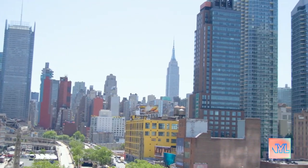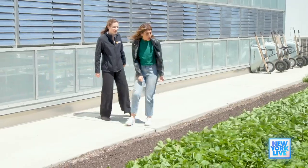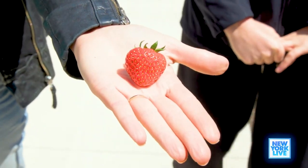Will you show me around this amazingness? These are the strawberries — I can grab one for you if you'd like a taste. Mmm, best strawberry ever, right here in New York City.